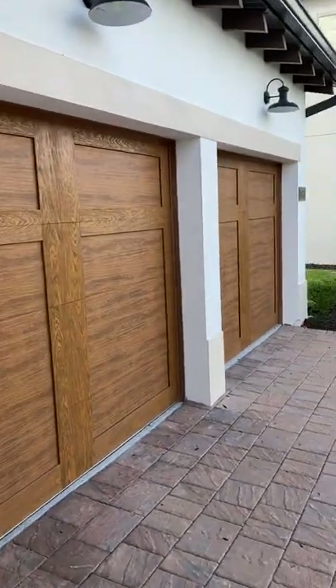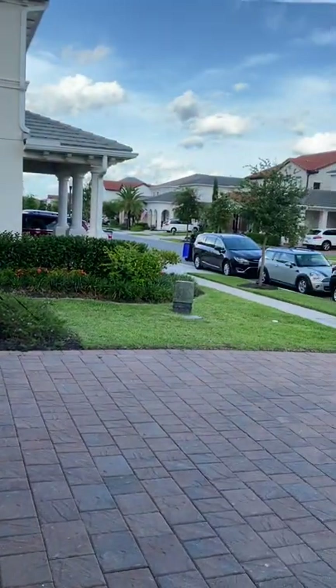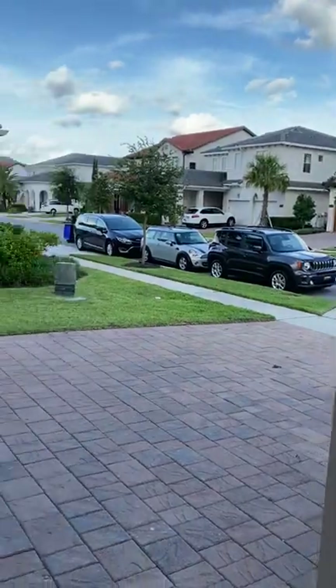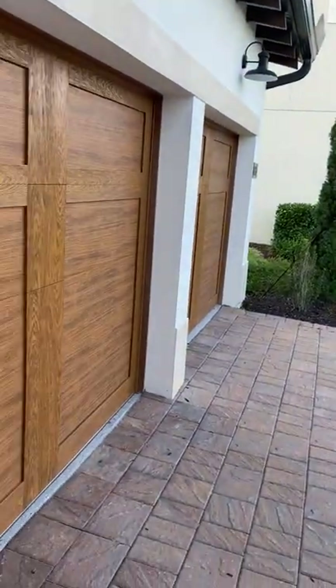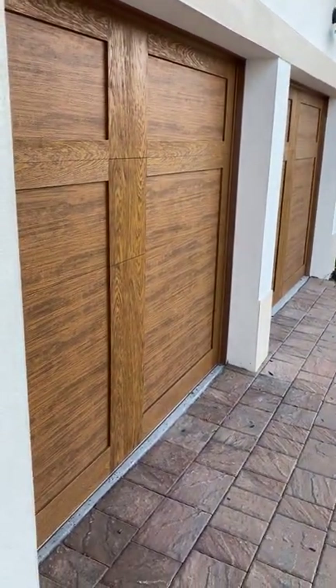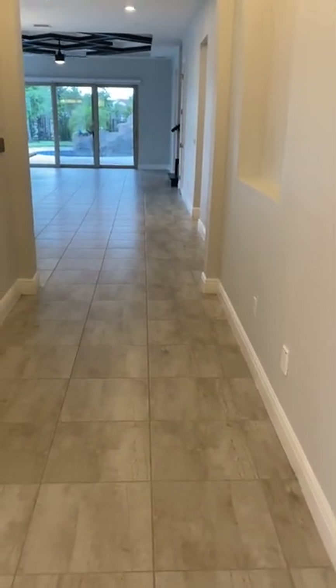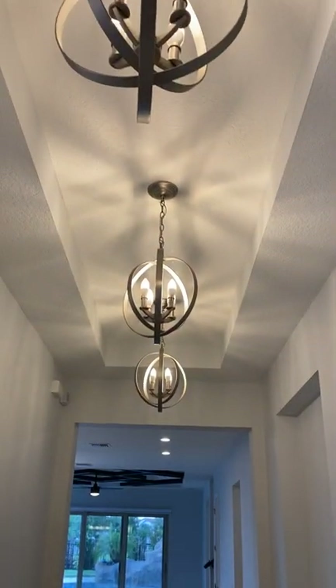This home does have a barrel tile roof. These roofs are considered what they call forever roofs — obviously nothing lasts forever, but they are intended to last much longer than a shingle roof. As we go into the home, you will see that it is tiled throughout. There is no carpeting in this home at all, with very nice volume.